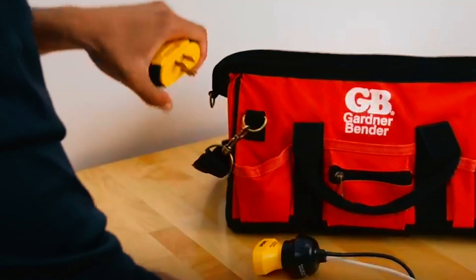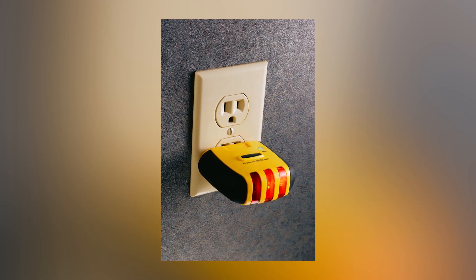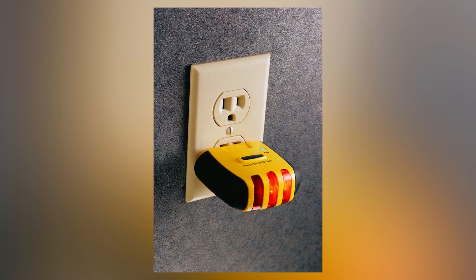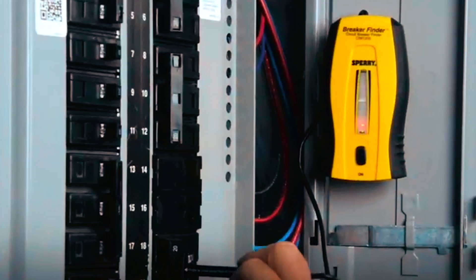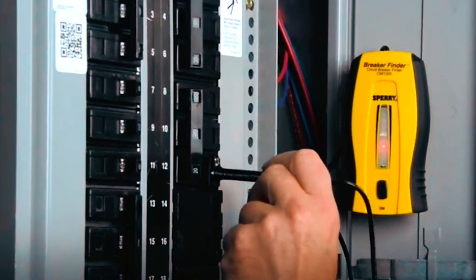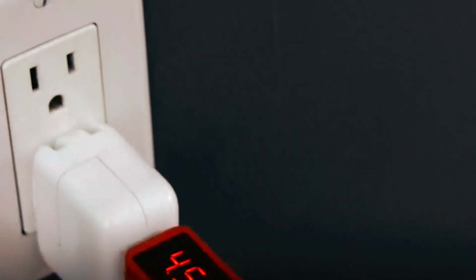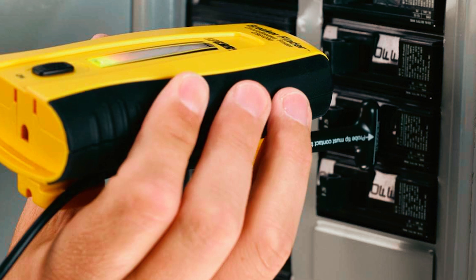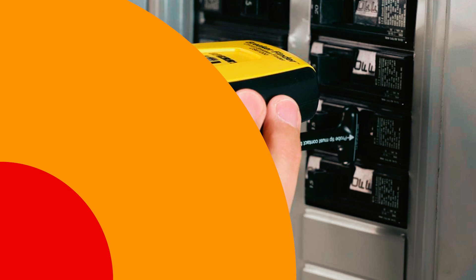It also includes GFCI testing functionality, adding an extra layer of safety when working with electrical outlets. The tool operates on battery power, making it portable and ready for use in various settings. At just $54.20, the Sperry CS61200 offers excellent value for both professionals and DIY enthusiasts. Whether you're working on a residential or commercial project, this tool ensures you're working safely and efficiently.